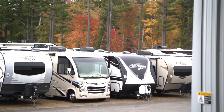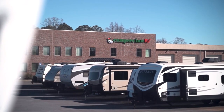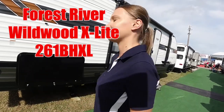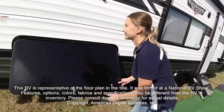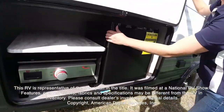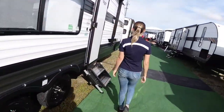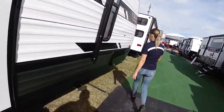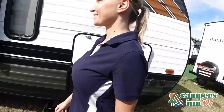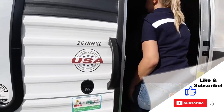Here's another great RV from America's number one family operated RV dealer, Campers Inn RV, the RVers' trusted resource. We have the Wildwood X-Lite 261BHXL. Let's take a look. This RV is representative of the floor plan made by this manufacturer. It was shot at a national RV show. The features, options, colors, fabrics, and specifications may be different from the RV. The best way to view this beautiful RV is to put yourself in it — stop by your local Campers Inn RV dealership today.